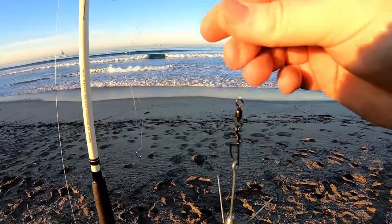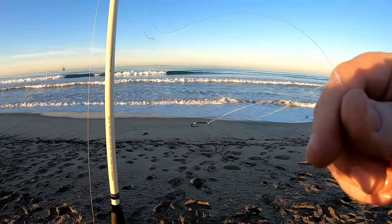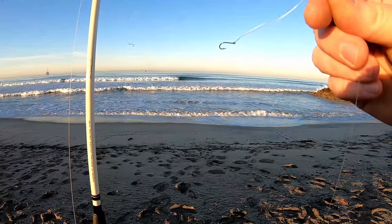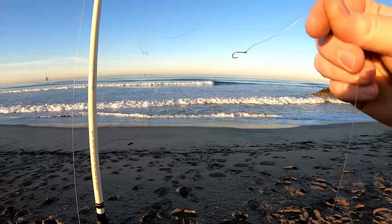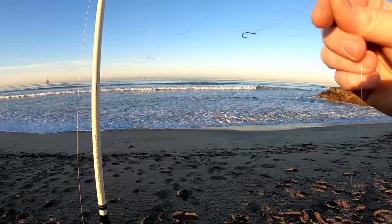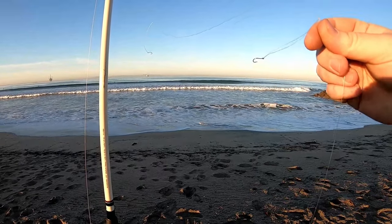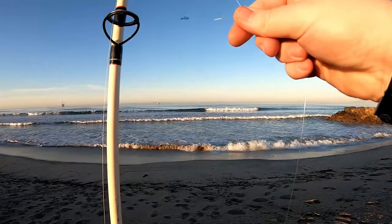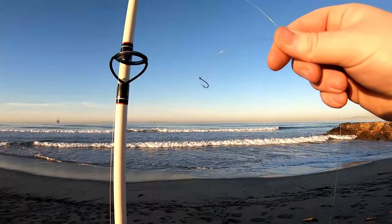Above the sinker I have one dropper loop with a very tiny little hook — that hook is for sand crabs, sand worms, fish bites, little strips of squid, anything you want to bait and wait for little perch or corbina in the surf. Above that dropper loop I have a second dropper loop with another tiny hook to double up my chances.